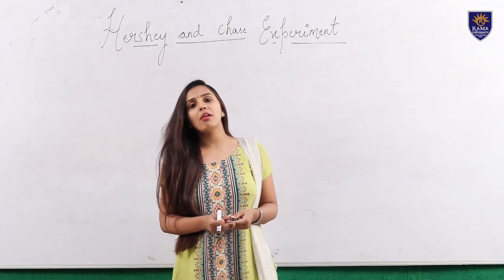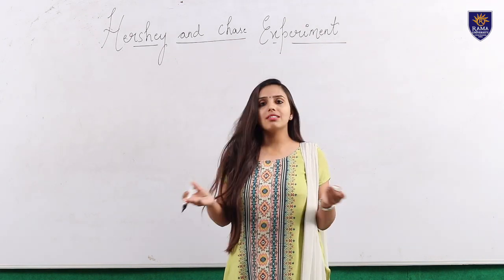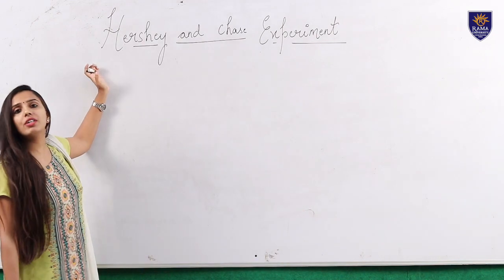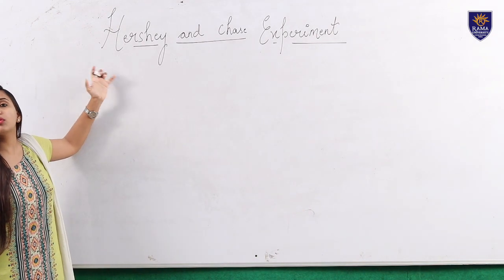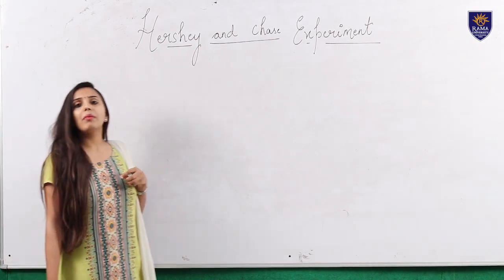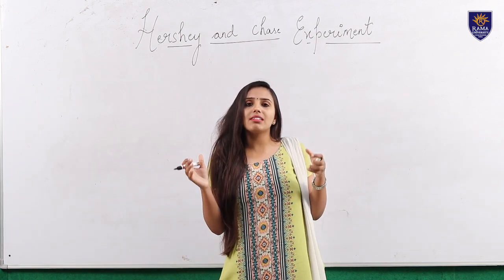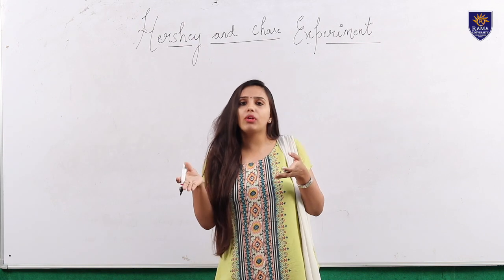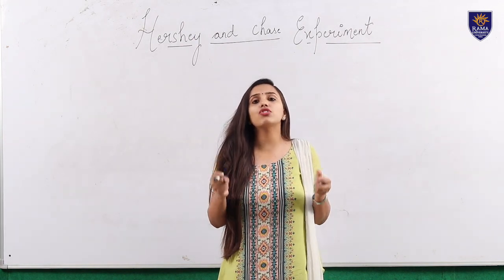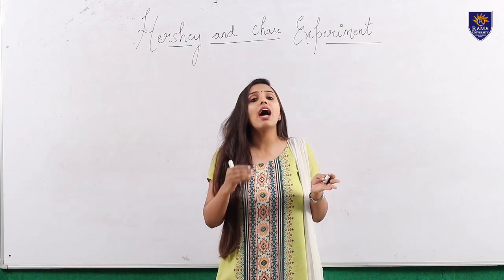The Hershey and Chase experiment was conducted in the year 1952. What does this experiment prove? It proves that DNA is the genetic material and not the protein. In earlier times there was confusion among scientists about whether DNA or protein is the genetic material. Hershey and Chase tried to prove that only DNA is the genetic material.